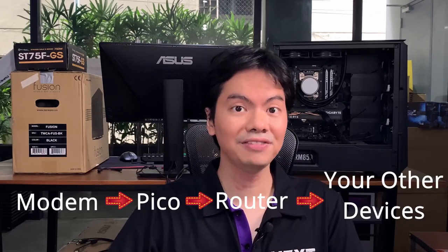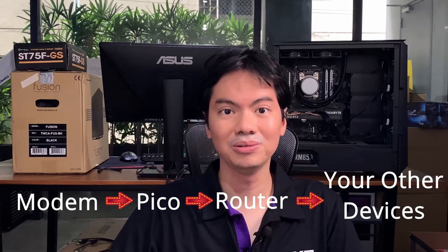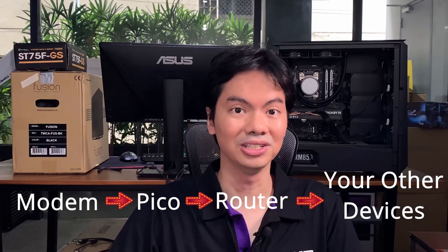Installation was very simple and consisted of just three steps. One, plug the Pico into your modem. Then plug it into your router. And then finally plug it into the power outlet. So all traffic passes through your modem, then into your Pico, and then into your router to your larger network.